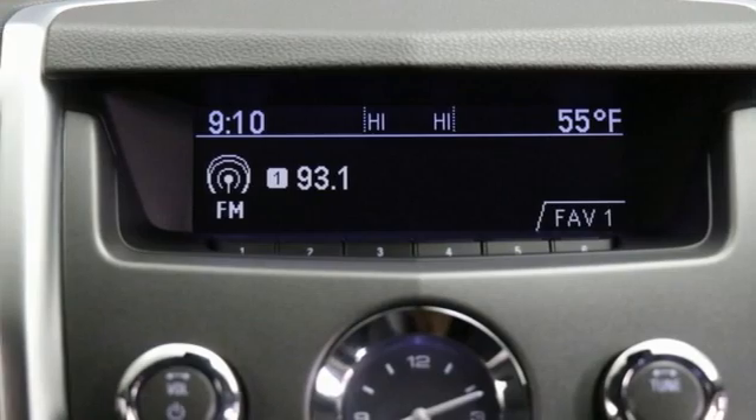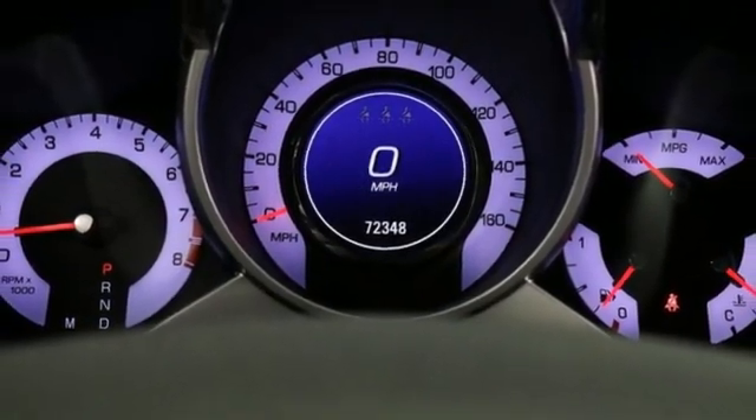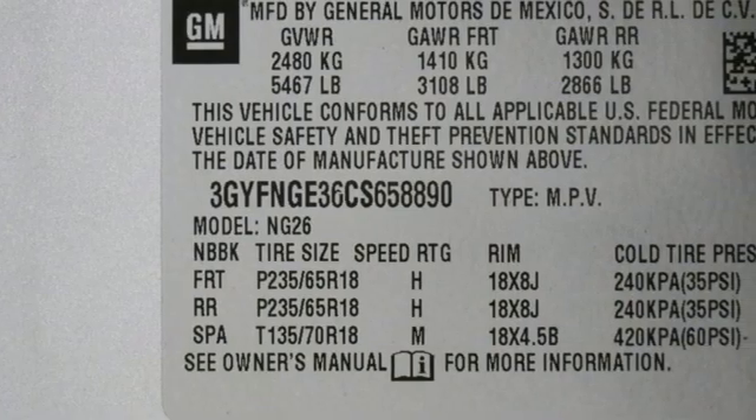AM-FM Sirius XM satellite radio, selective service internet access, leather steering wheel, and V6 engine.